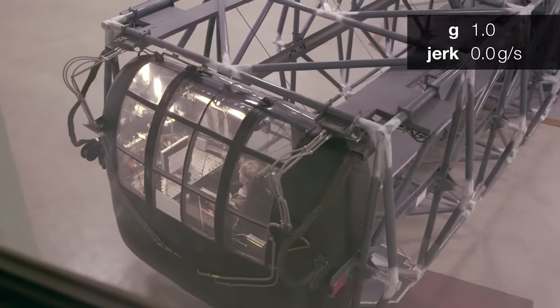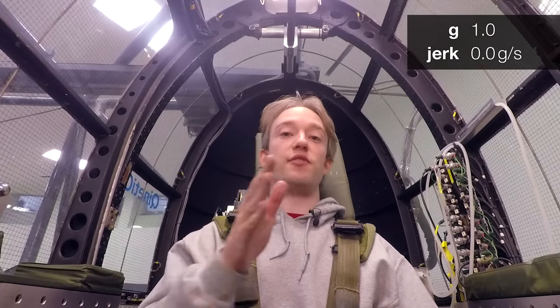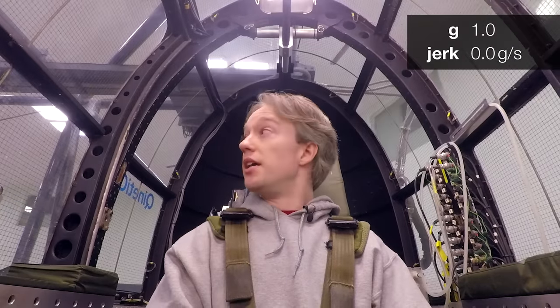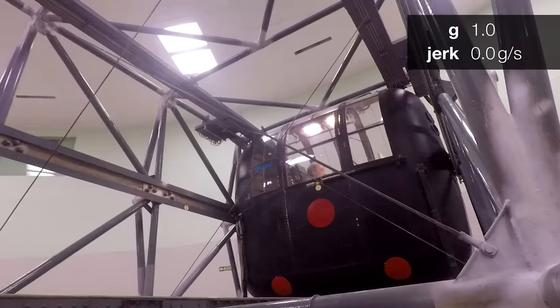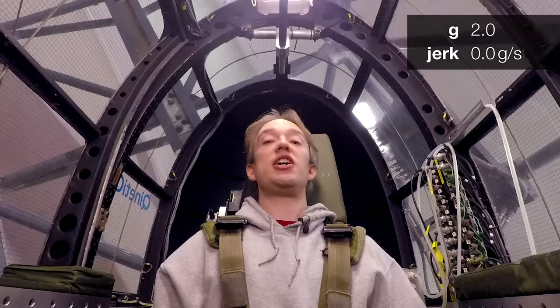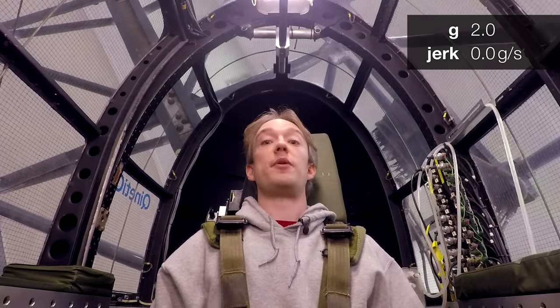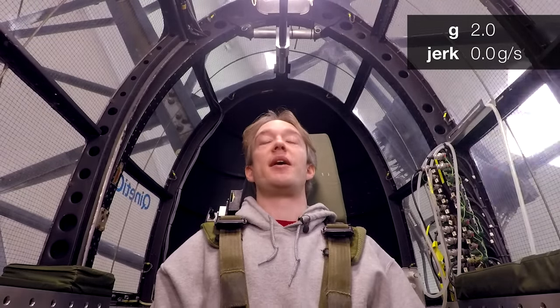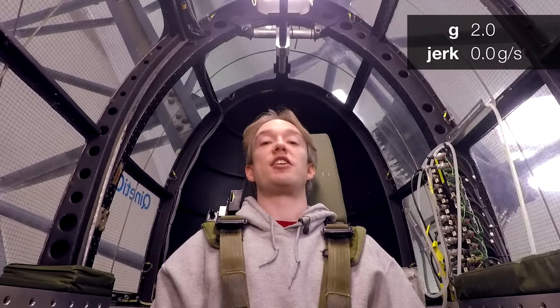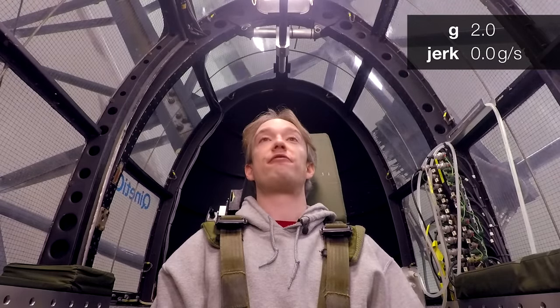What the centrifuge doesn't have is much jerk — and jerk is a technical term. In the same way that acceleration is the rate of change of speed, jerk is the rate of change of acceleration. And because it takes time to spin up and spin down, even though the acceleration is high, the jerk here is relatively low, about 1G per second. Jerk is the difference between a rocket to space, which might take a couple of minutes to reach peak acceleration, and a fighter jet, where manoeuvres might change the G-force acting on you in a fraction of a second.